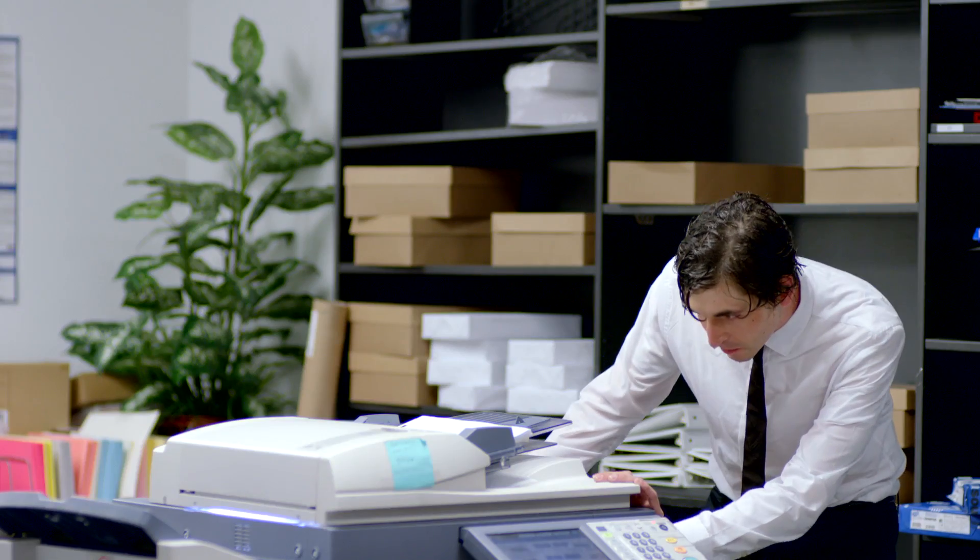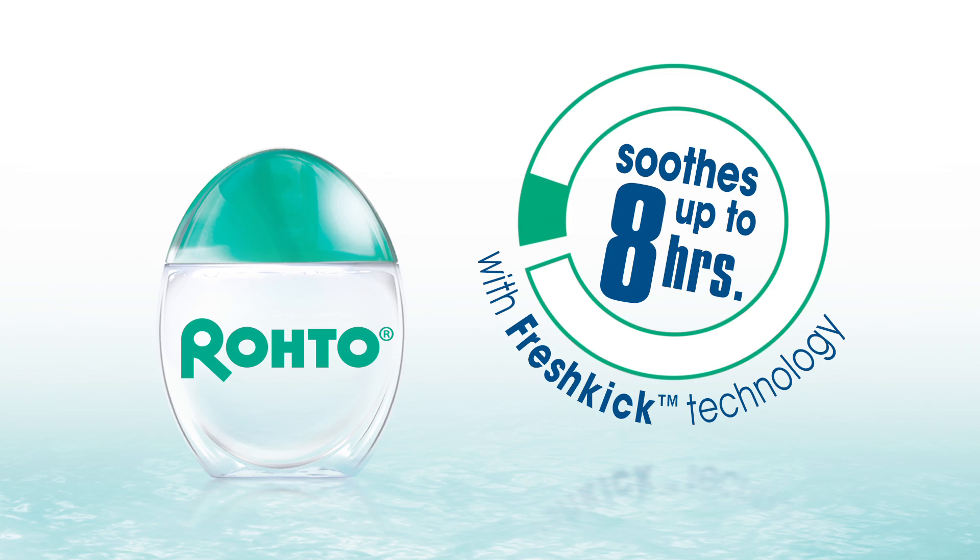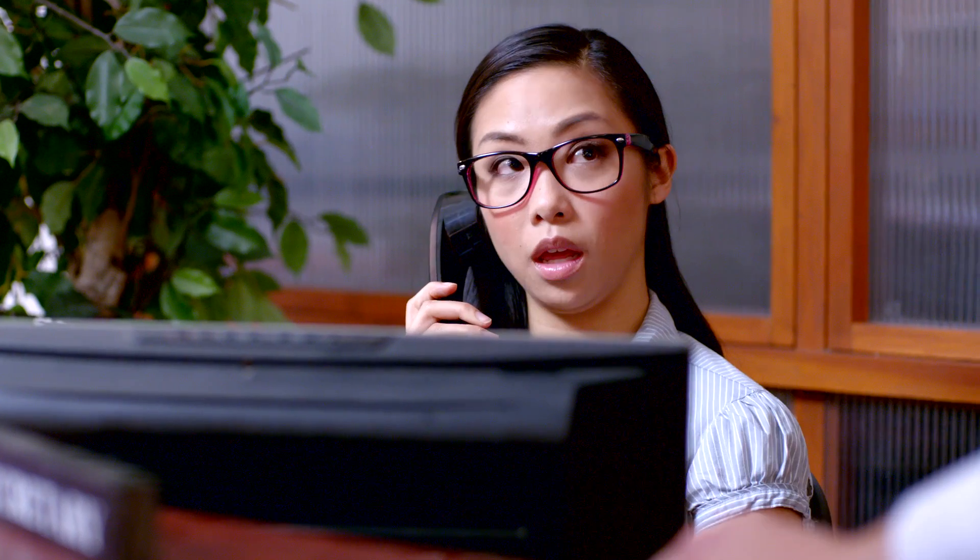Roto Cooling Eyedrops are the only eyedrops that use FreshKick technology, an intense freshness formula that works on contact to soothe your eyes up to eight hours. So get that fresh kick you need to help you be at your best in any situation.